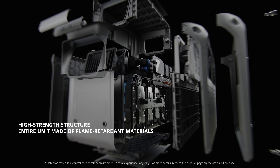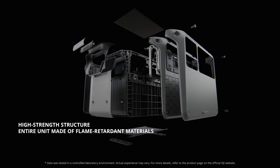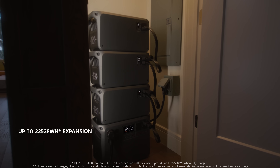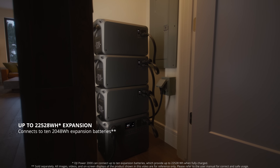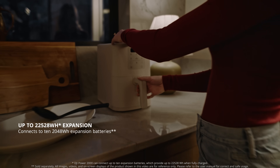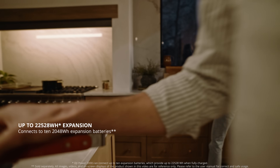Its high-strength design supports one-ton loads and uses fire-retardant materials for durability. When expanded with expansion batteries, a single unit can reach 22,528 watt-hours of energy storage, providing stable power for all your needs.